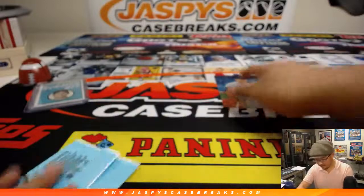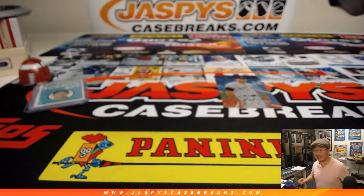All right. Well, there you go — Brandon Luger with that box of Heritage. Nice. Thanks for getting into it. Thanks for watching, everybody. We'll see you next time for the next one on jazbeescasebreaks.com. Bye-bye.